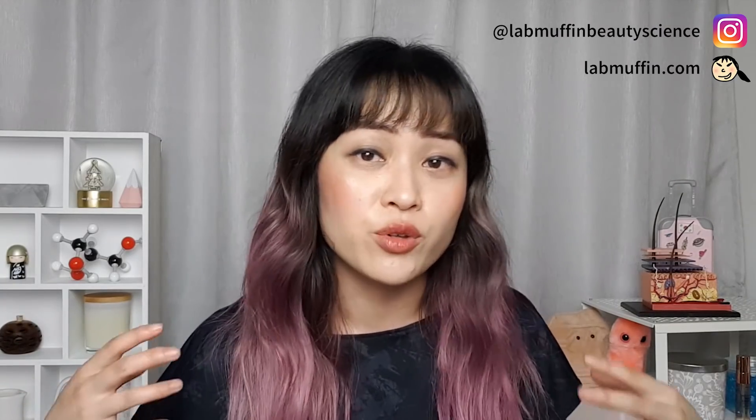That's it for this video. I hope you liked it — if you did, please give it a thumbs up and subscribe to my channel for more videos like this. You can also follow me on Instagram and check out my blog if you like beauty science. Leave me a comment letting me know what else you want me to talk about, and see you next time for more beauty science.